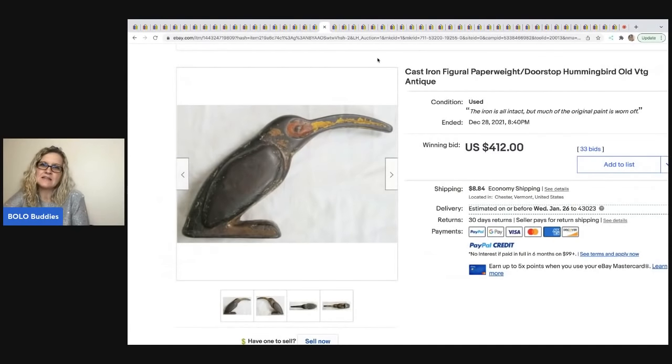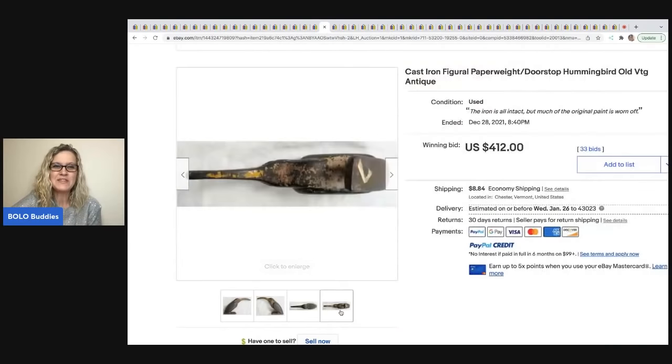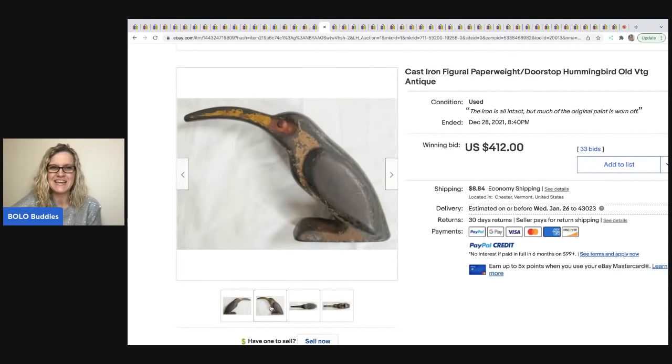The next item is this cast iron figural paperweight doorstop hummingbird — old, vintage, antique. Somebody messaged me and told me it's not a hummingbird, but I cannot remember what they said it was. If you know what this is, let me know in the comments. This sold for $412 plus shipping.